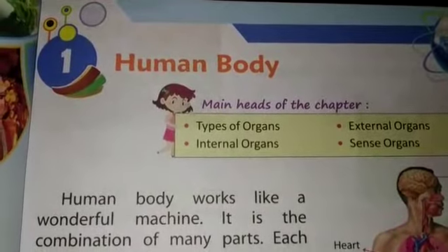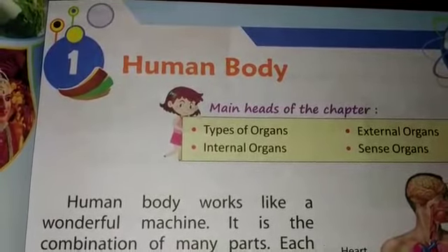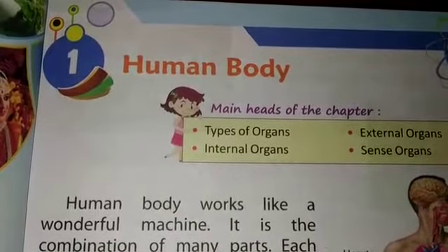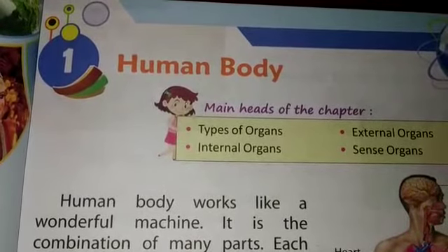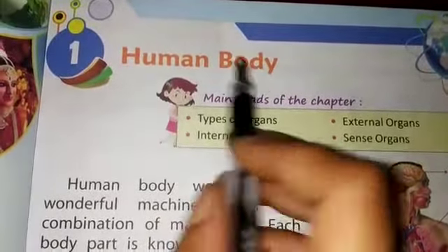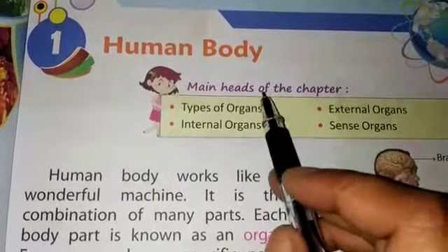Hello my dear students, good morning. Second class, I hope you are fine and safe at your home. I am Neelam. Today I welcome you to your social studies class. Today we will start the first chapter of your social studies textbook and the chapter is Human Body.